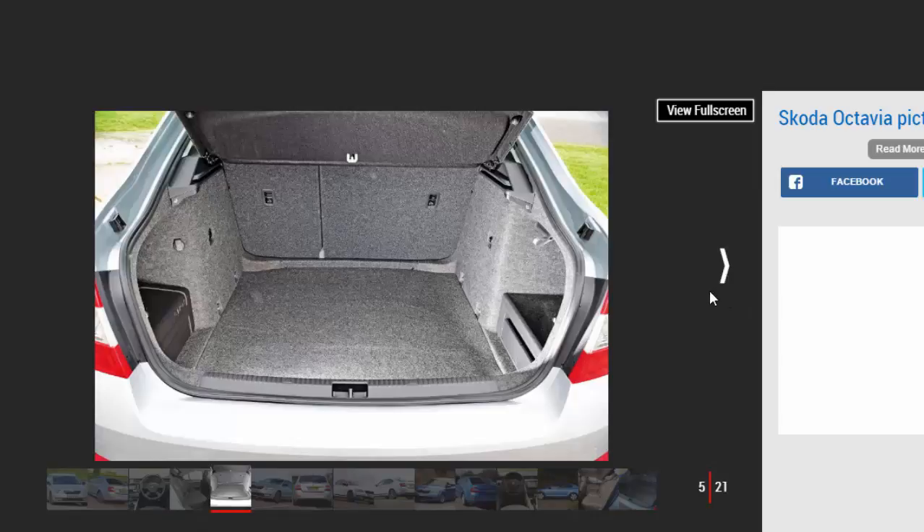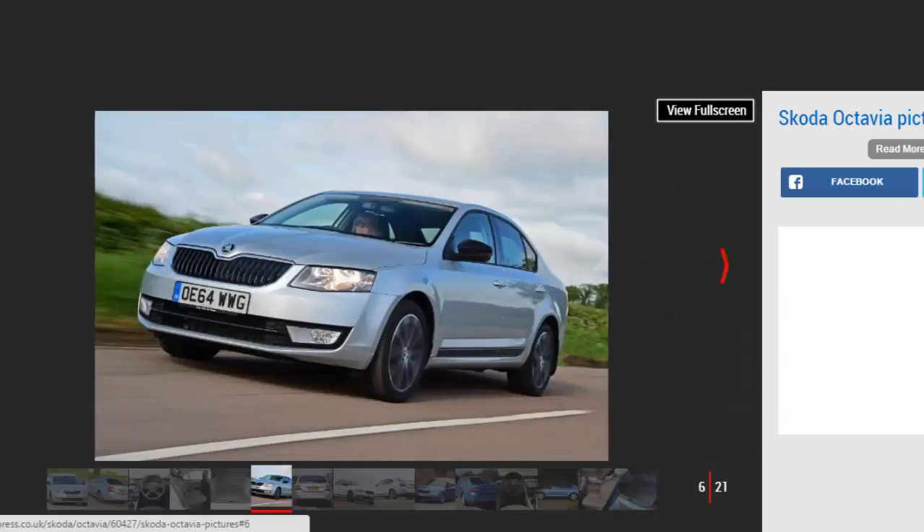The current third-generation Octavia went on sale in 2013, and it uses the same VW Group MQB platform as the VW Golf, Seat Leon, and Audi A3.